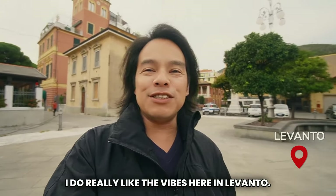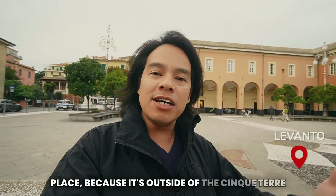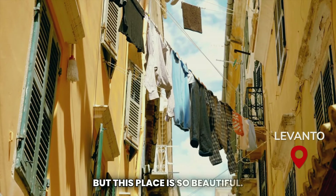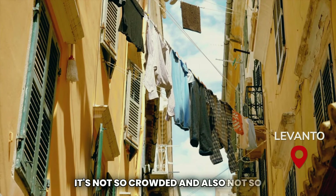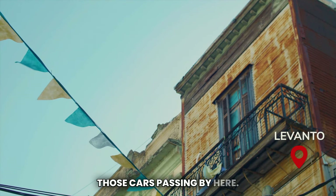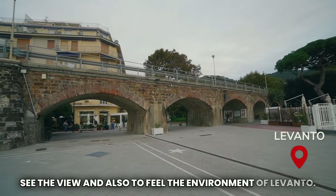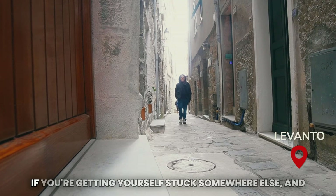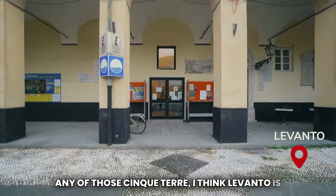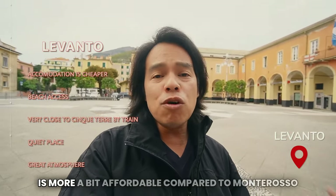I really like the vibes here in Levanto — it's quite laid-back. There are people here but they are mostly travelers passing through, because Levanto is just the first station when you enter Cinque Terre. This place is so beautiful. It's not so crowded and not so hectic. The beauty of this place is to relax, enjoy the view, and feel the environment. If you want to stay near Cinque Terre, Levanto is just a perfect place, and the prices of accommodation here are more affordable compared to Monterosso and other areas.